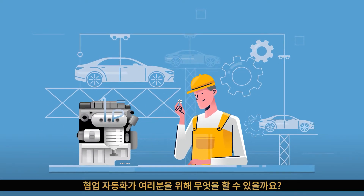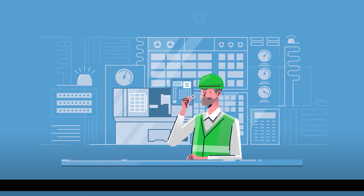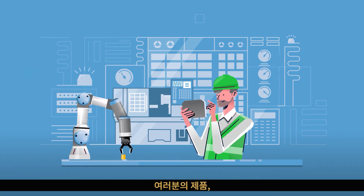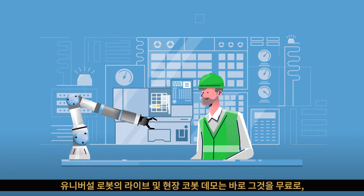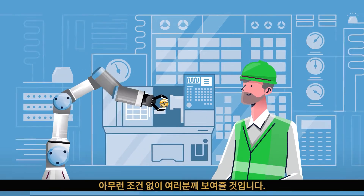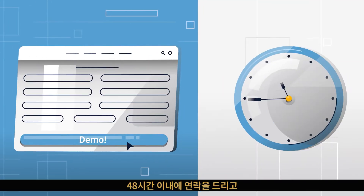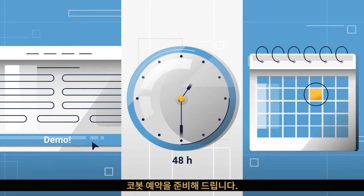What could collaborative automation do for you? Not just your industry or your type of application, but your business, your products, your challenges. Our live and on-site cobot demo will show you exactly that — free, with no strings attached. Just fill out the form on our website and we'll get back to you within 48 hours to arrange an appointment.